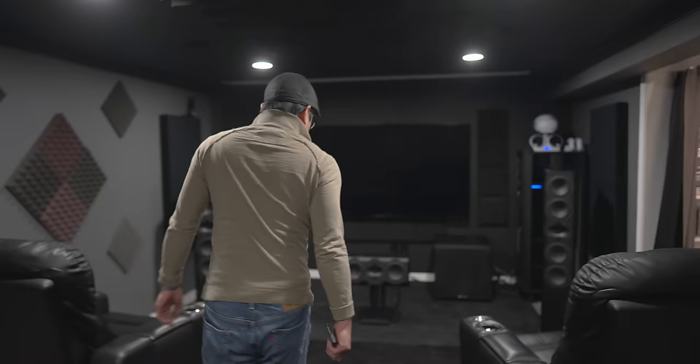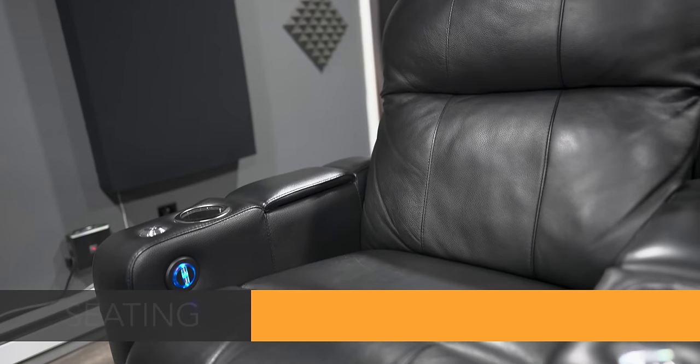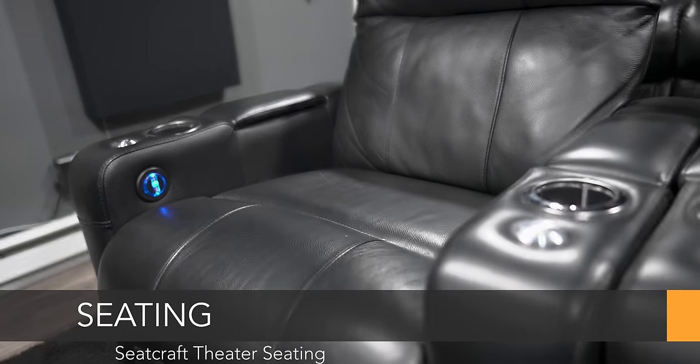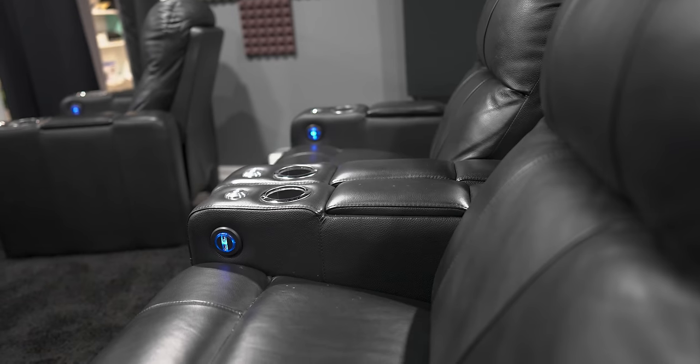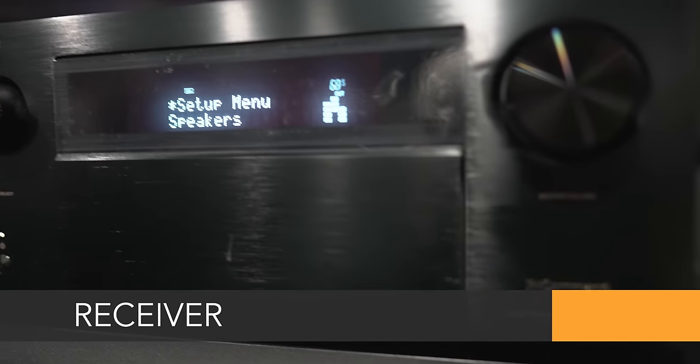Up in the middle row I've got some SeatCraft seats. These look a little different than the Valencia seats but they're equally as comfortable. These actually came before the Valencias, and I upgraded later, but I'm not getting rid of them — they're still perfectly fine and very comfy. They have the same kind of features: USB power controls on the inner armrest, tray table support, and lighted cup holders.